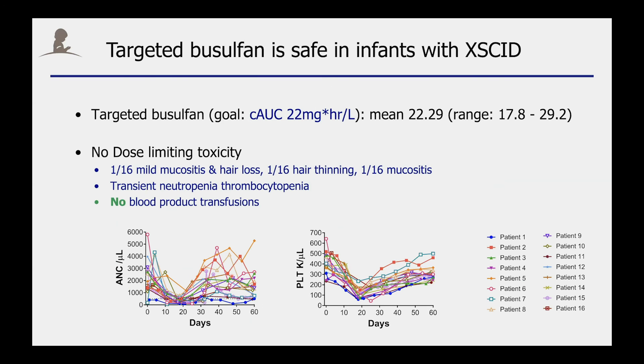The patients received low-dose busulfan, which was overall very well tolerated, and we only observed very mild side effects in three of the 16 patients. Importantly, none of the patients required any blood product transfusion, although we observed a transient decline of neutrophils as well as their platelet count.